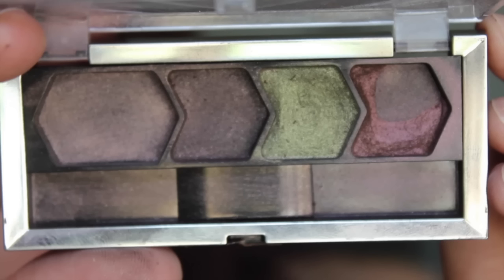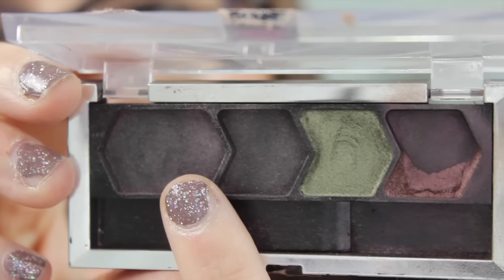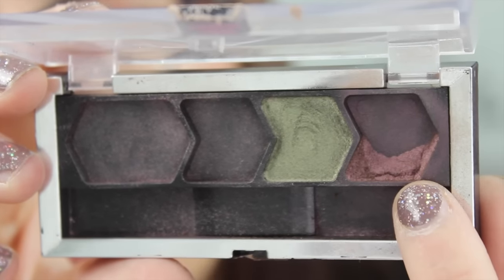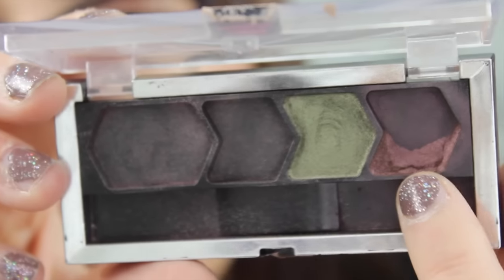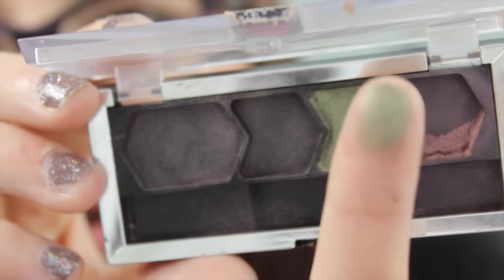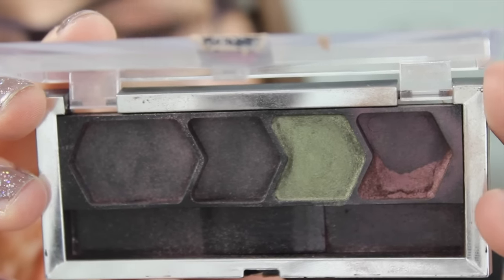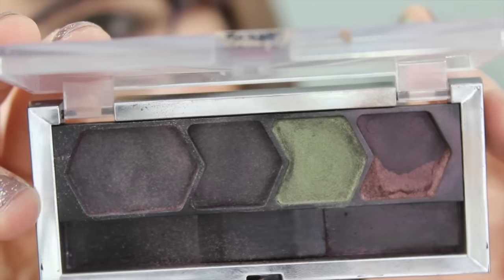The next one closest to being done is my Maybelline palette in Mad for Mauve. I'll show you the progress from my last update. Those two colors I finished off quite a while ago, and I repressed the second color from the Clinique duo into this one — now that's gone too. All I have left is this burgundy color. I've made a lot of progress; I only have the last half left. I use it in my outer corner and under my lash line pretty much every day. There's a green that looks like it should be pretty and swatches okay, but it just disappears on the lid, which makes me really sad. So once I finish the burgundy, I'll call this quad done.